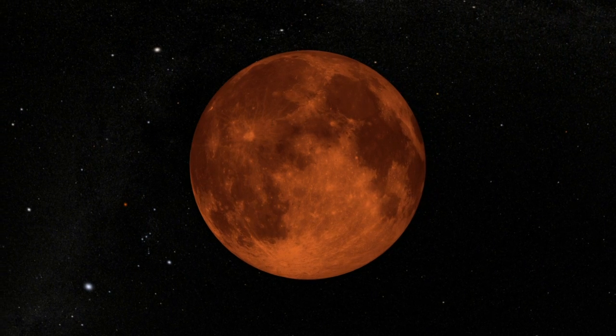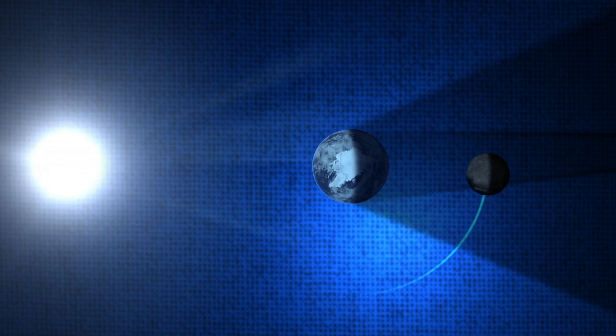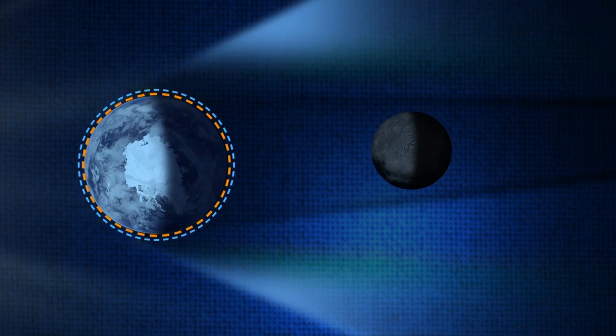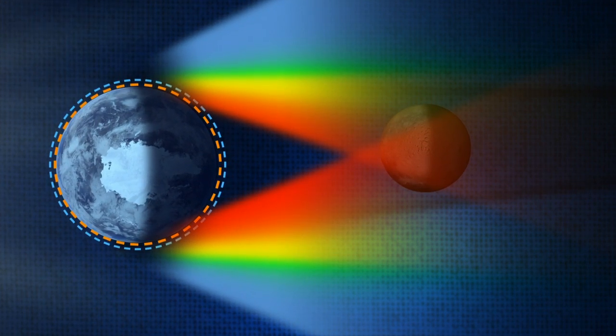But if the Sun is blocked, why does the Moon turn red? When light from the Sun goes by the side of the Earth, it passes through a long and thick layer of Earth's atmosphere. Shorter wavelengths of sunlight, like blue, are scattered by the atmosphere, so by the time the light has finished its trip to the Moon, more of the longer wavelengths, like red, are left over.